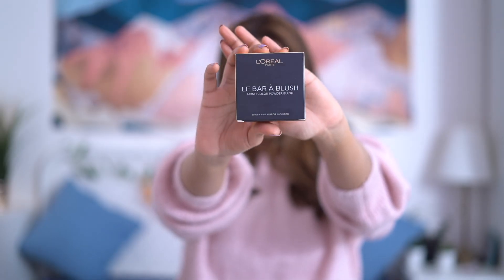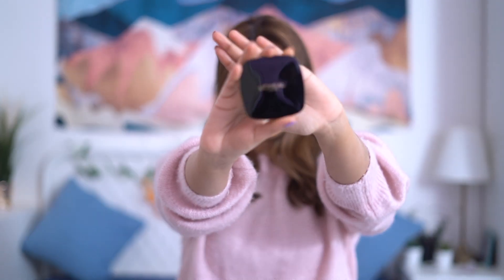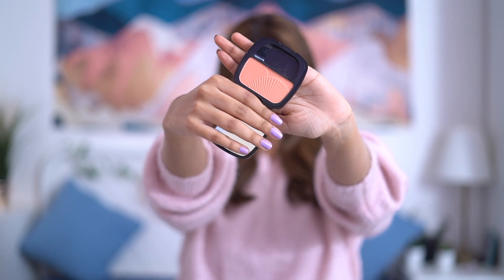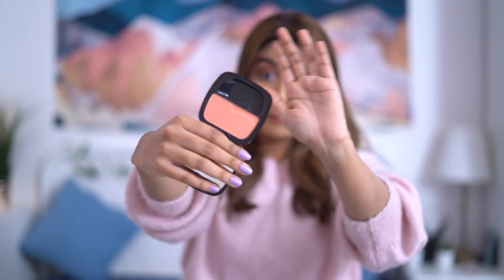The next product is again from L'Oreal — their blush that they launched recently. The packaging looks so classy and premium. This is in the shade Play With Me and it comes with a brush, which I might actually use for nose contour. It's a very nice peachy, everyday blush that I know I'll wear every single day. It also comes with a mirror, which is very handy.